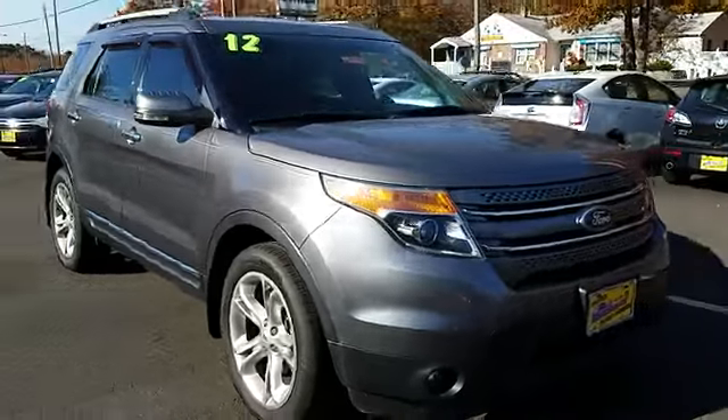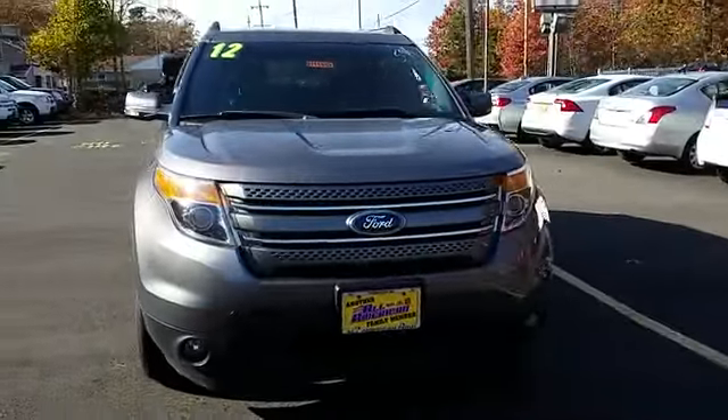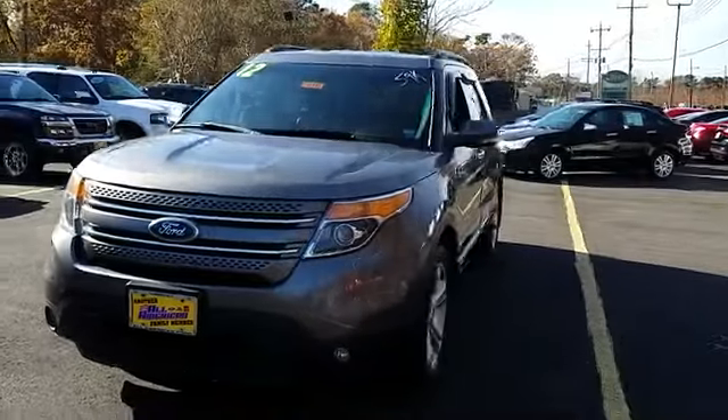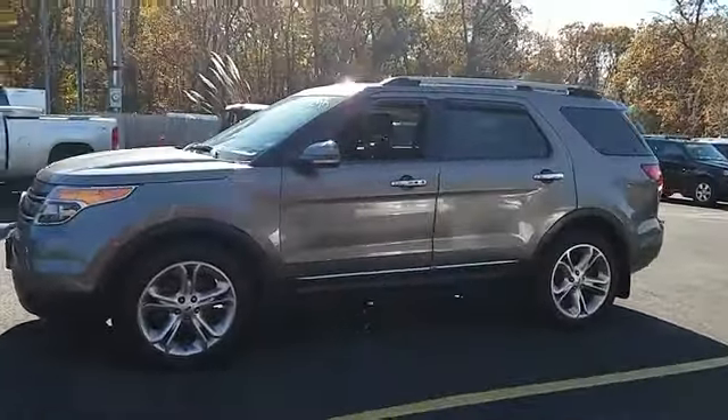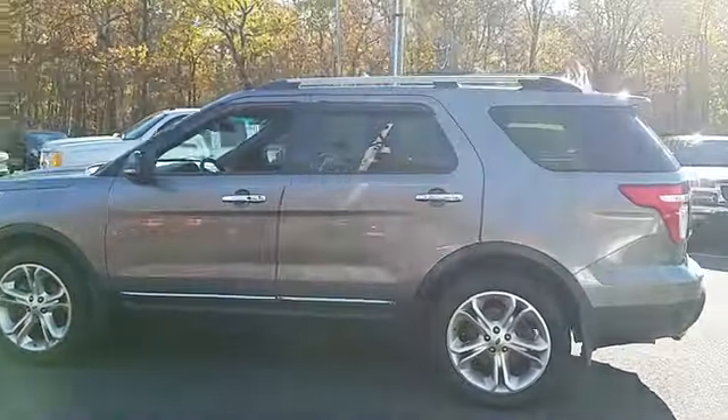2012 Explorer. You've got a lot of capabilities to call on in a Ford Explorer. Don't underestimate your choices. And is priced below $25,000. This vehicle has less than 60,000 miles.